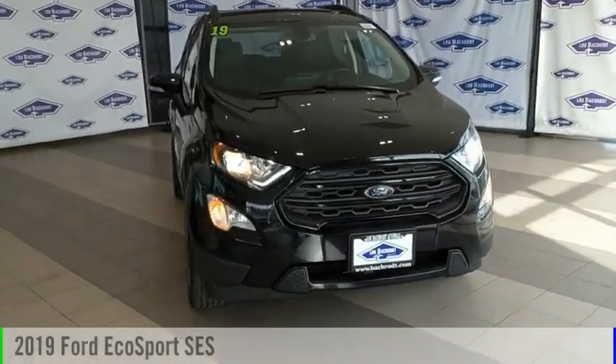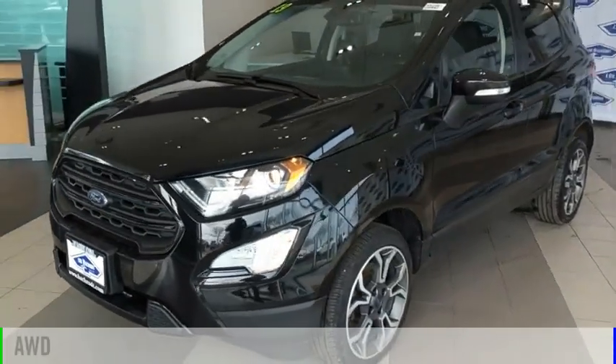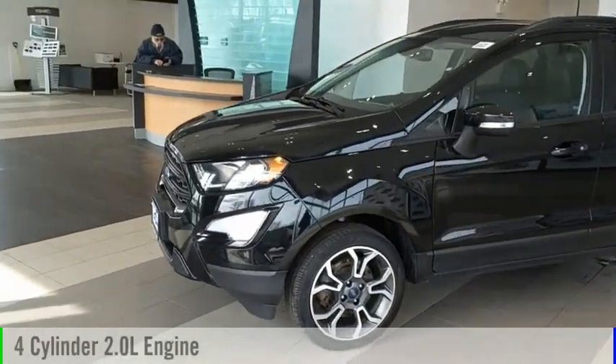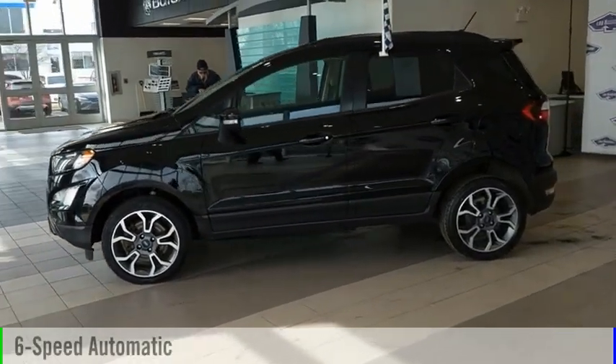Take a ride in the 2019 EcoSport. This vehicle is powered by an all-wheel drive, four-cylinder, 2.0 liter engine, and comes with a six-speed automatic transmission.